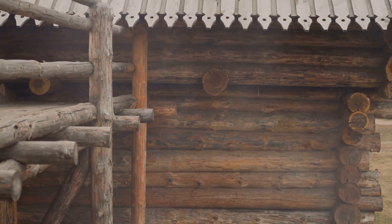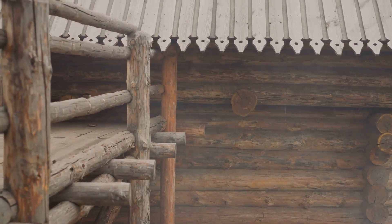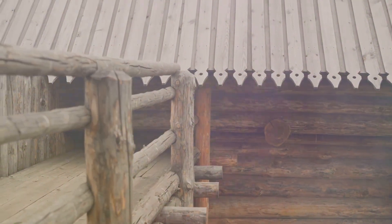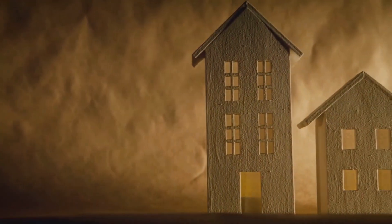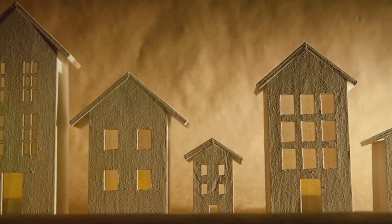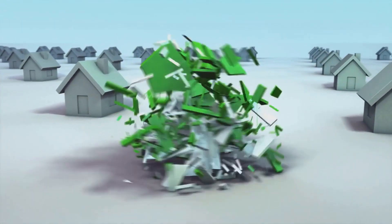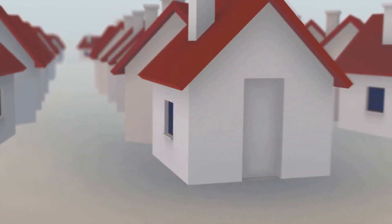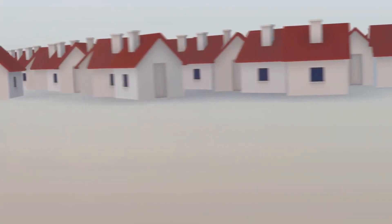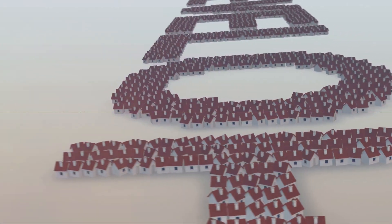Furthermore, the design and size of these homes often reflected the status of their inhabitants within the society. Larger homes with more rooms belonged to the leaders or the elite, while smaller ones housed families of lesser means. This societal influence on home design is a trend that has persisted through the ages, shaping the architectural landscape of our cities and towns. From mud and straw to stone and wood, our ancestors laid the foundation for our modern dwellings, showing us that a home is more than just a shelter — it's a reflection of who we are and the society we live in.